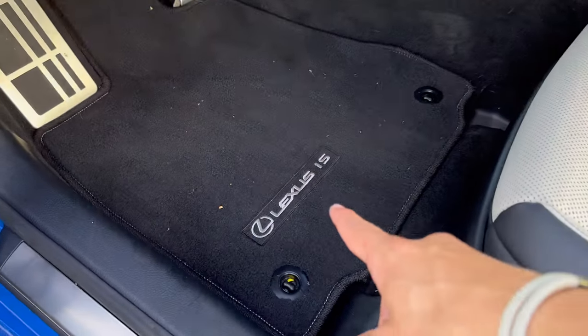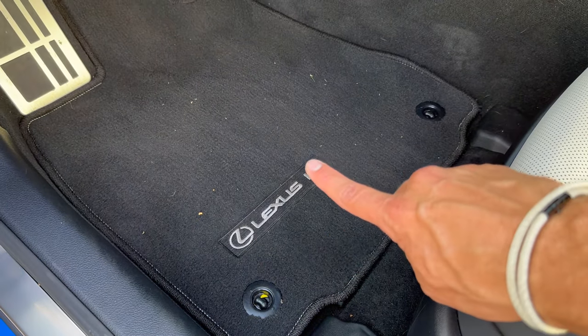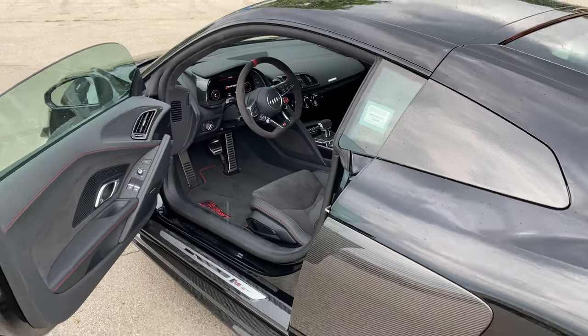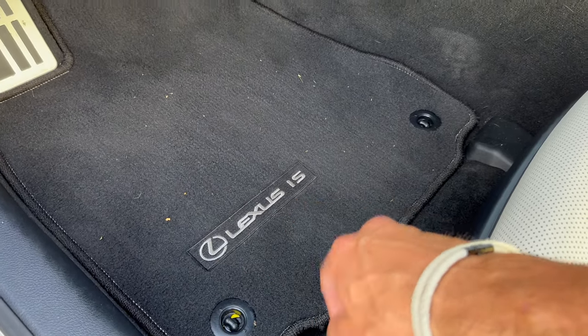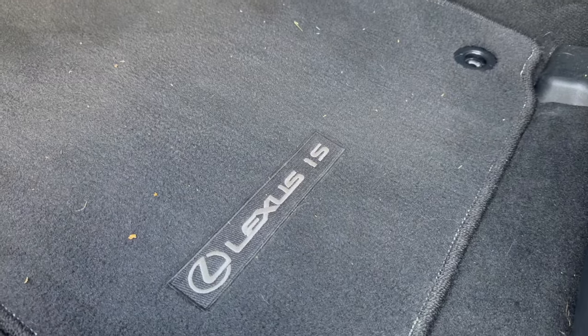I thought this was interesting: on your floor mats it says 'Lexus IS.' Generally it'll just say the brand or just the model — the Audi R8 we just test drove just said R8. So it's weird to see it say the logo, the full name, and the model. Very specific, very special carpeted floor mats.